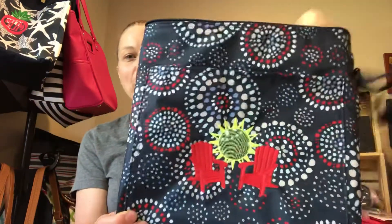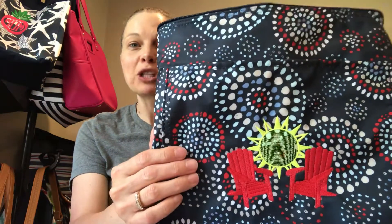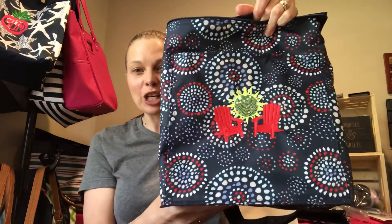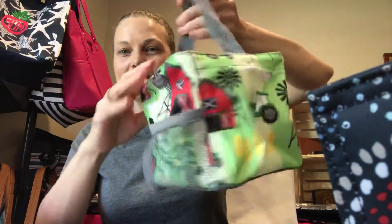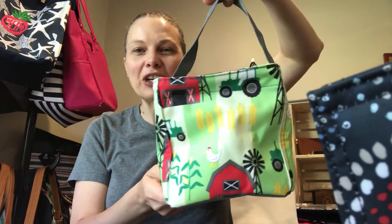Here's the new Sweet Sparklers print. This is super cute, especially for the 4th of July, and this is in the Picnic Thermal. Then we have the new Farmer print — super cute for your little guys. My little guy just loves it. This is the Littles Carry All Caddy.